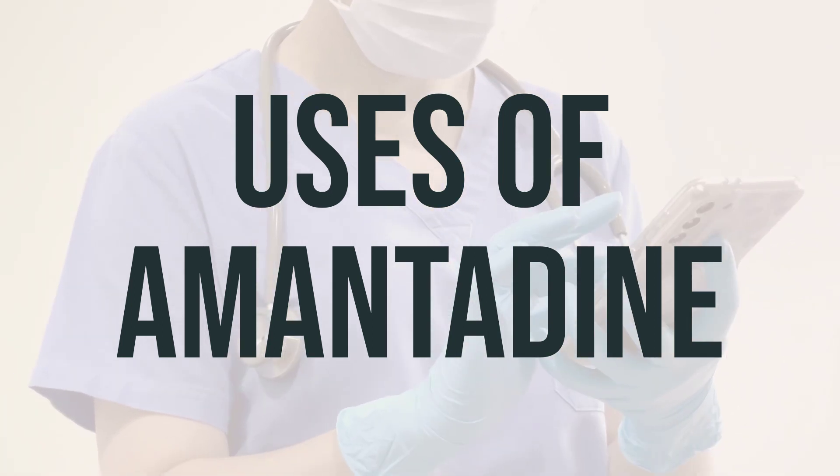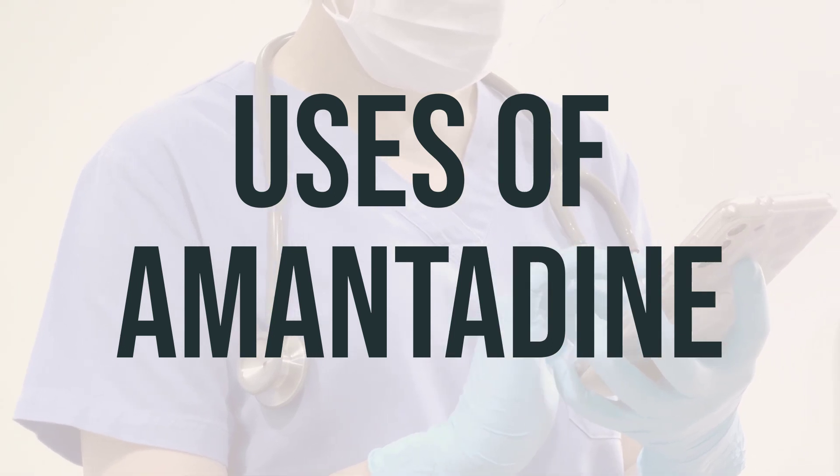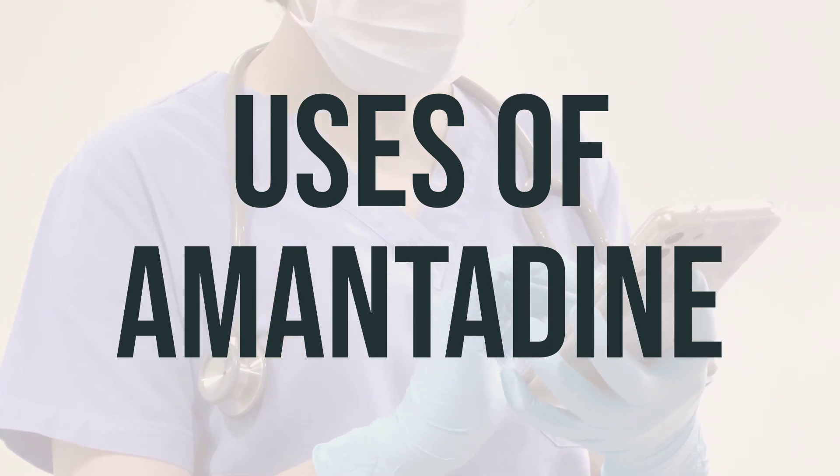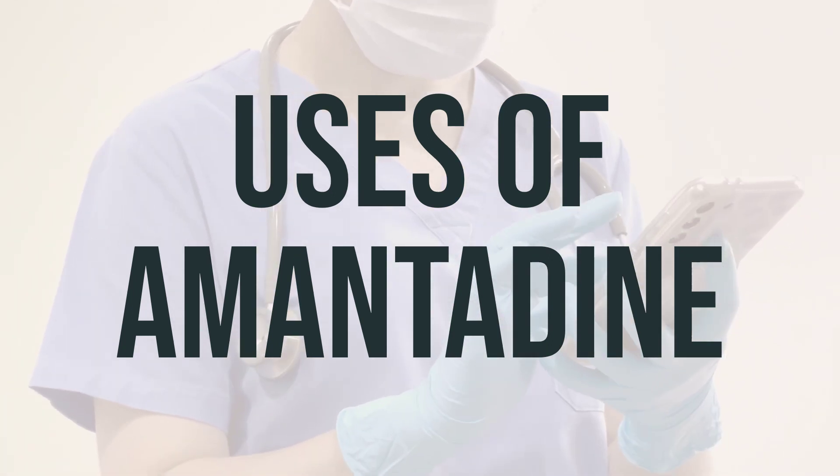The Centers for Disease Control in the U.S. recommends that amantadine should not be used to treat or prevent influenza A because the current influenza A virus in the United States and Canada is resistant to this medication.